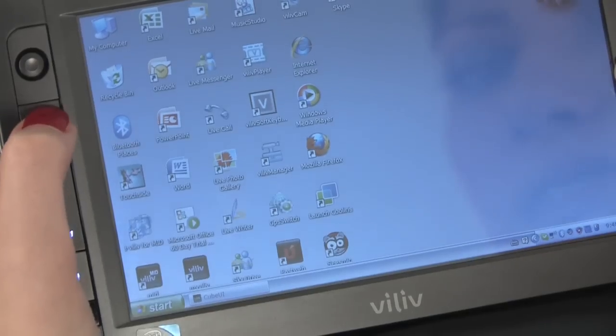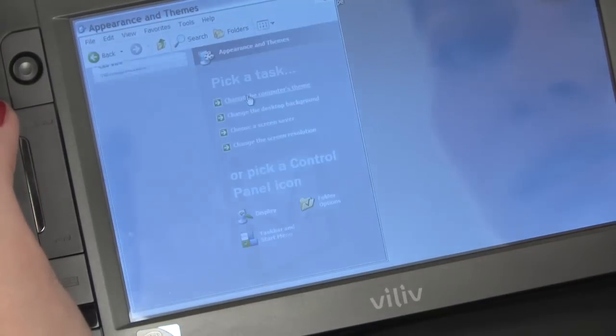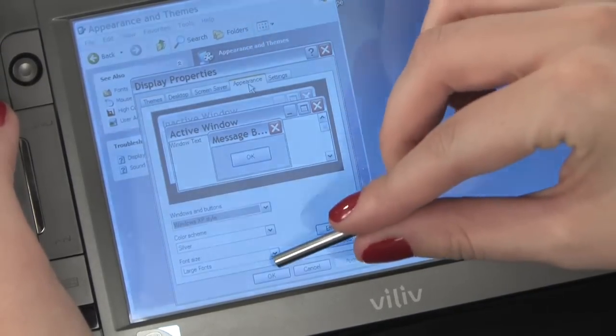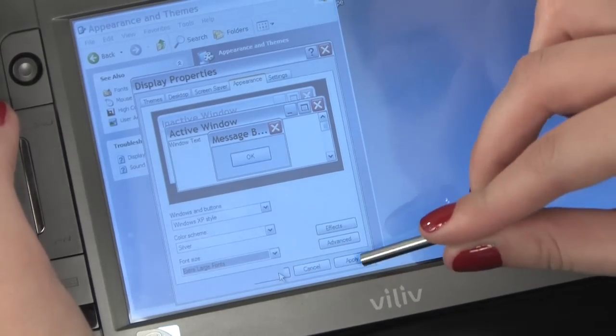First of all, make the font sizes larger or smaller. Go to Menu, Control Panel, then Appearance and Themes, then Display, Appearance, and you can go down to font size — Normal, Large, Extra Large — and then just hit Apply.